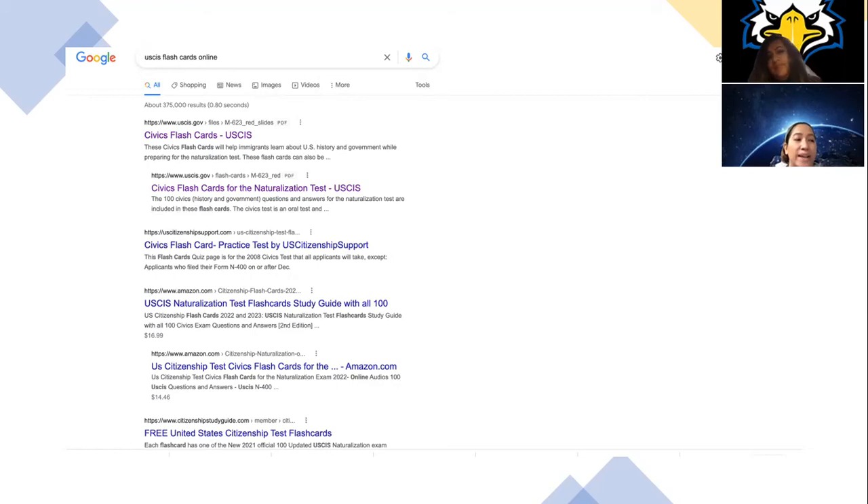On Google Search, type in USCIS Flashcards Online. En Google Search, usted ponga USCIS Flashcards Online.